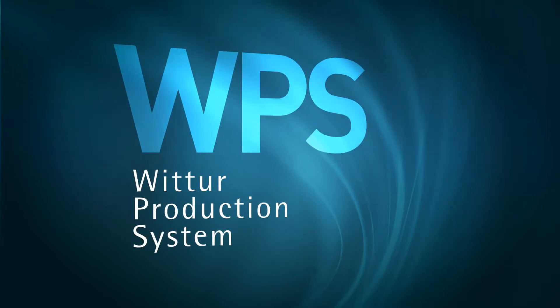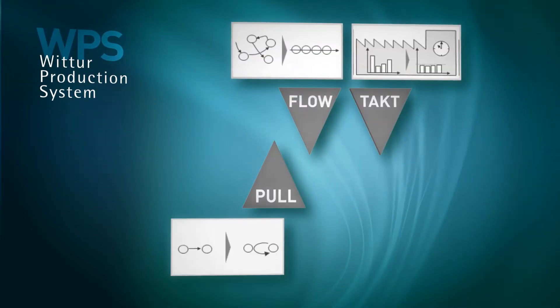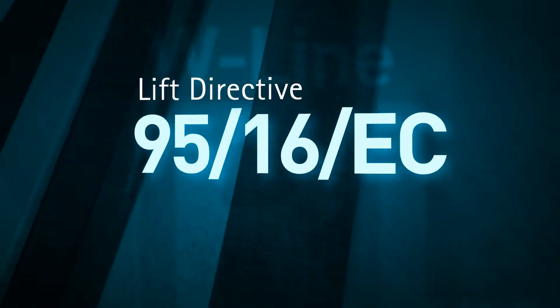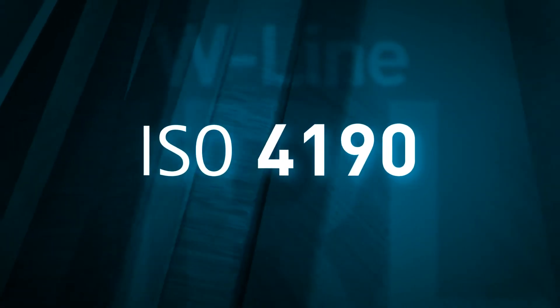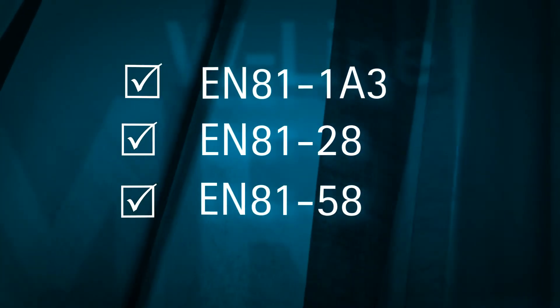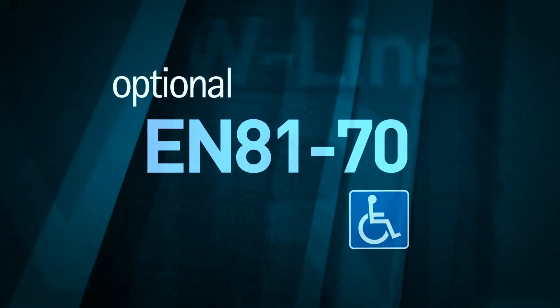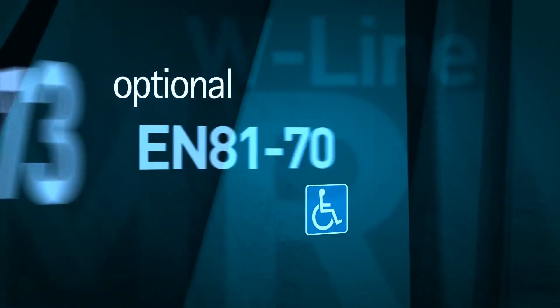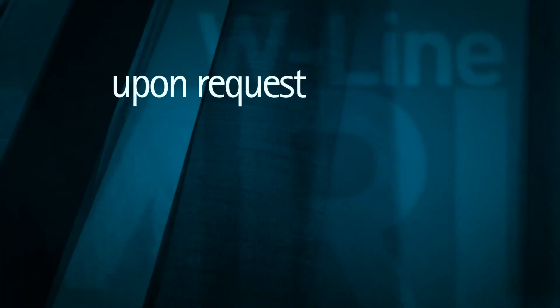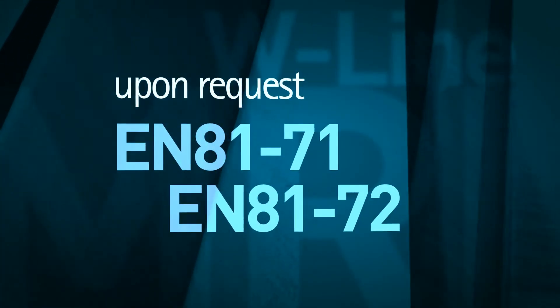The guarantee of a lift produced under the lean and effective Vita production system is a short production lead time whilst ensuring quality and service. The MRL W line fulfils all the requirements of the lift directive 95/16/EC and ISO 4190, as well as the standards EN81-1A3, EN81-28 and EN81-58. Vita additionally offers the option of supplying the lift to comply with EN81-70, designed specifically for passengers with reduced mobility, and EN81-73. Upon request, the MRL W line can also be manufactured to comply with EN81-71 and EN81-72.